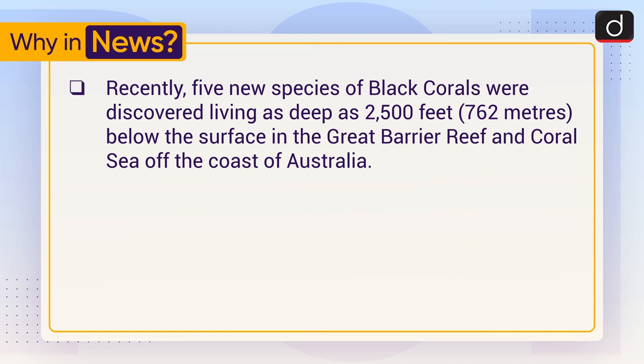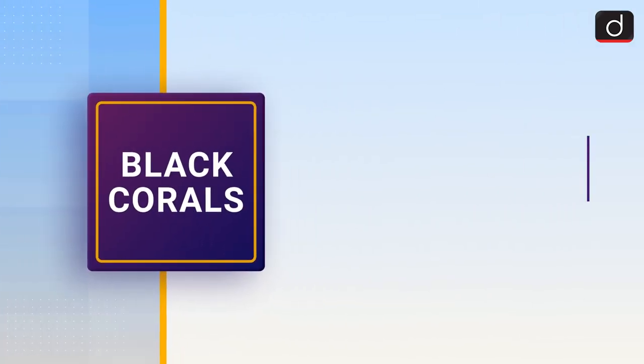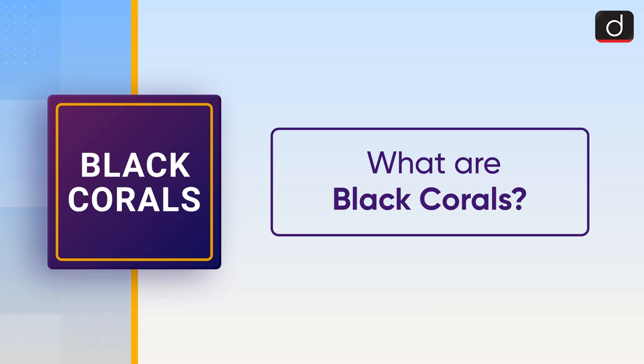as 2,500 feet, that is 762 meters, below the surface in the Great Barrier Reef and Coral Sea off the coast of Australia. Now let's discuss what black corals are.